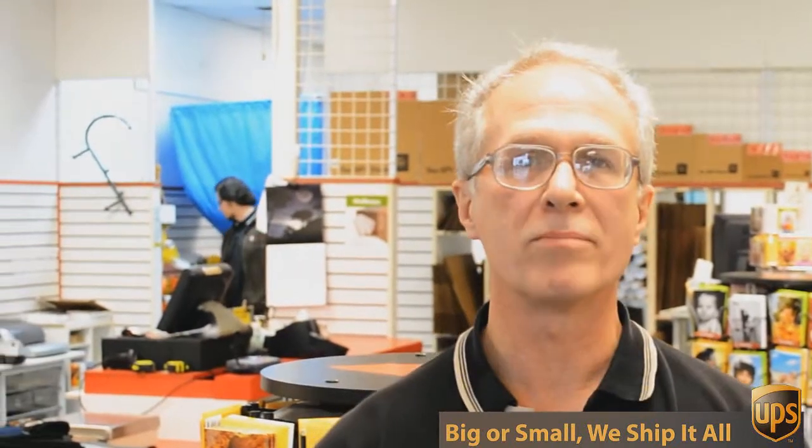If you look over here, you can see we've got all sorts of shipping supplies and office supplies and mailing supplies, and we can help you with pretty much any packing challenge you have. Everything from a stamp or a certified return receipt letter all the way up to 800-pound crates going to England.